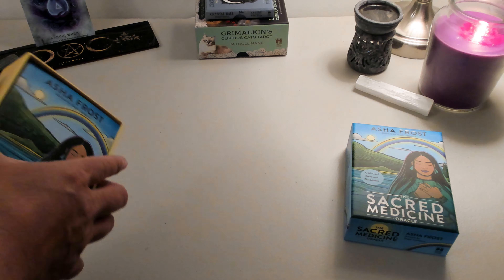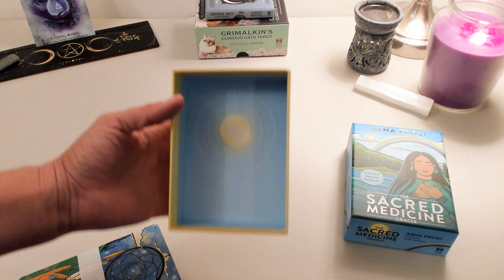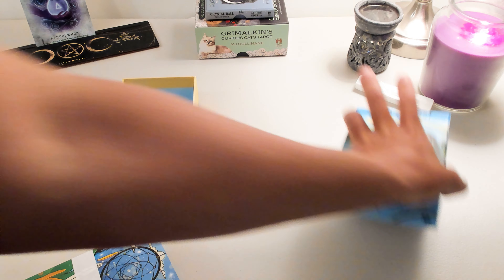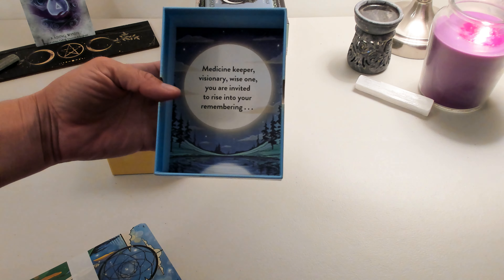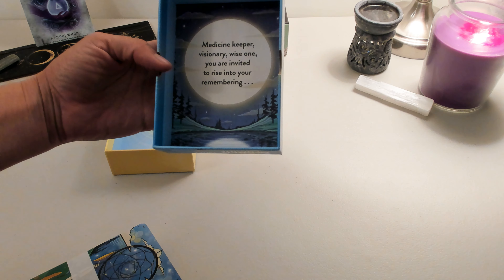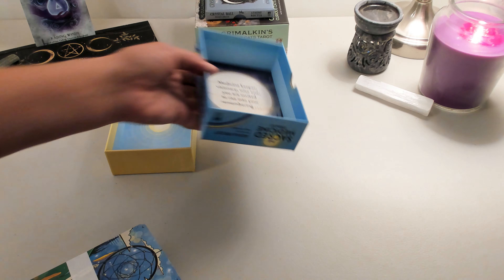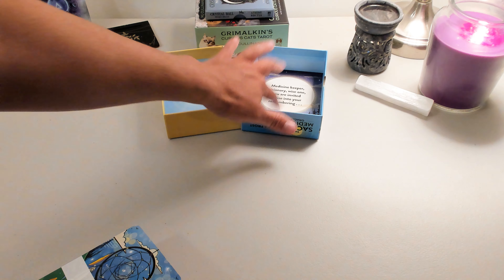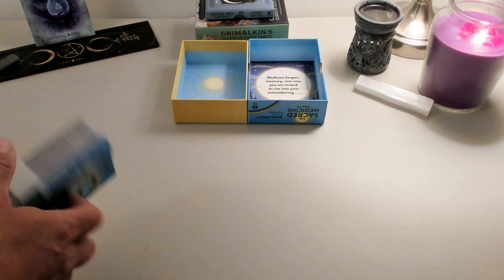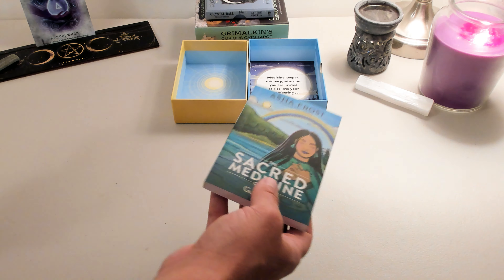So this is the one that I really wanted. Here we have the inside of the box — bright and sunny. 'Medicine keeper. Visionary, wise one. You are invited to rise into your remembering.' Love it. I like when they put stuff on the inside of the boxes — it's totally not necessary but it's a nice little treat. I'll show the books in the walkthrough.